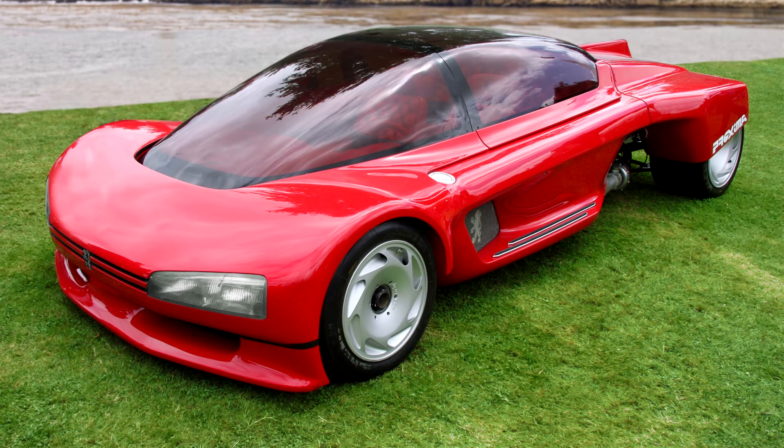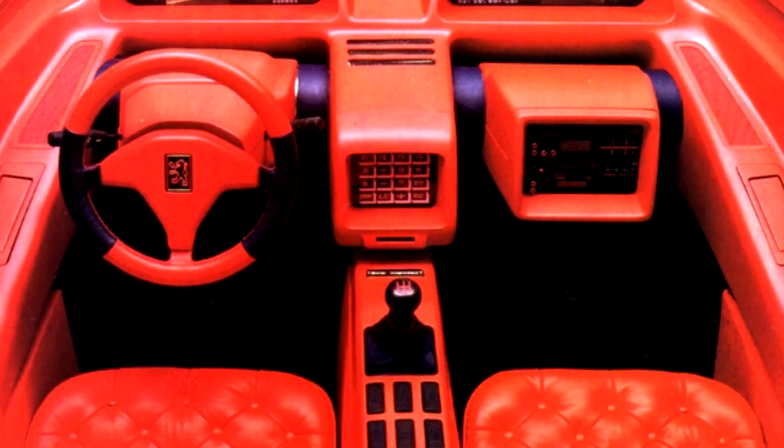Its advanced mechanical solutions along with its design would have become the benchmark of the brand's production models in the future, although there are details of the car that place it in the era it was built without a doubt. The design surely compensated for it and made it look like a car from a completely different century.